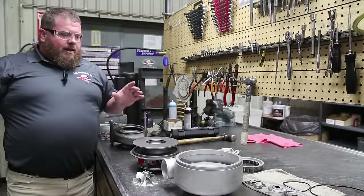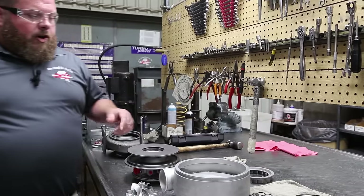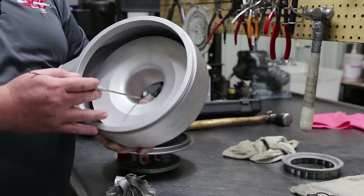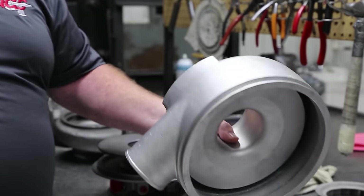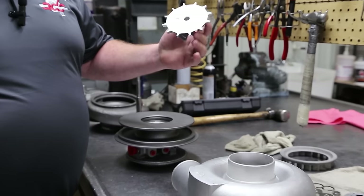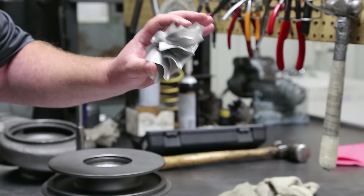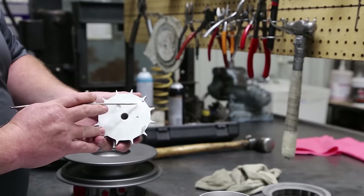We've now finished the cleaning process and a much more thorough inspection. Starting on the cold side: the compressor housing is fine to go again. We cleaned it up, inspected the contour where the wheel fits — the rubbing was very minor, nothing to worry about. The compressor wheel itself did not survive, so we've got a reman compressor wheel from a donor turbo. We've cleaned and inspected it, and this wheel is good to go. You can see it has been rebalanced.